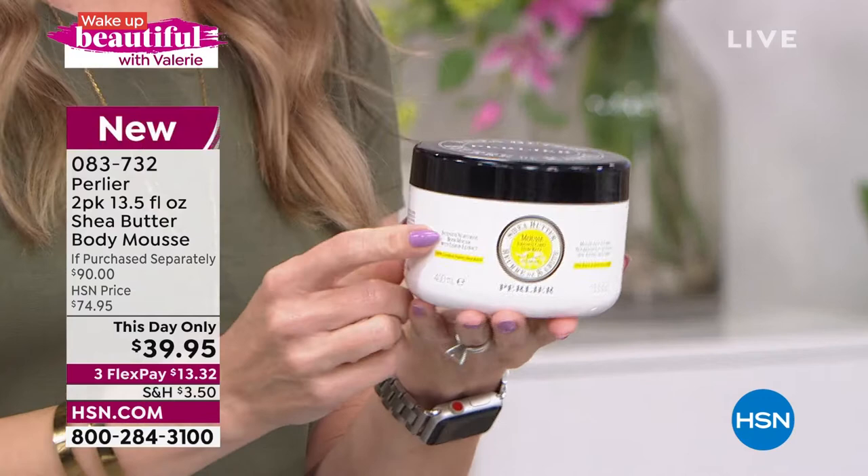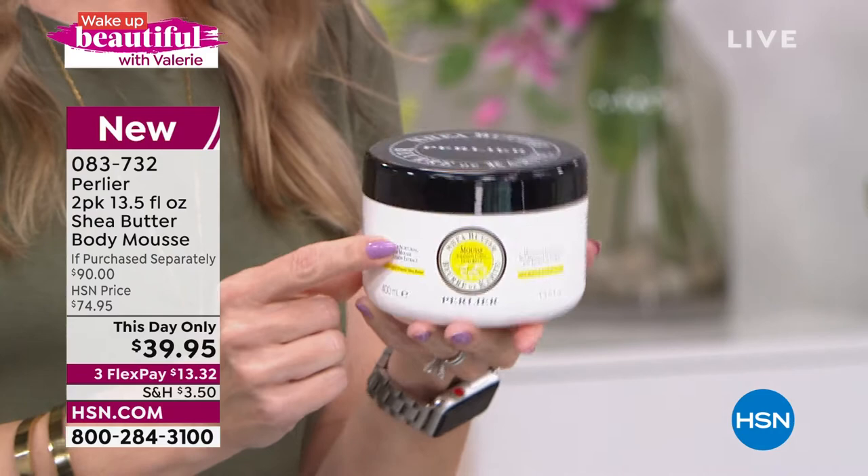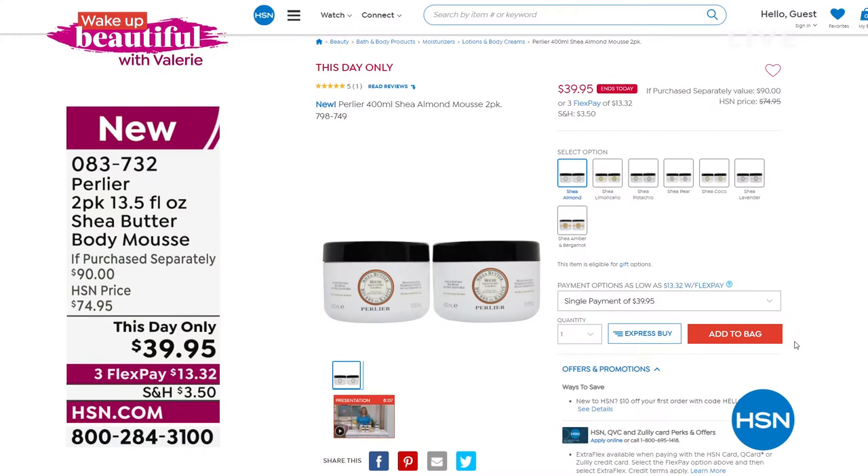This huge 13.5-ounce tub is normally $45. Today we've taken five dollars off and we're giving you a second one — so you get two of them. It's better than a buy one get one. Gorgeous scents like limoncello and pink peony — though pink peony has sold out. Other great fragrances are available. It's $13.32 to get it home. Visit hsn.com and use item number 083732 to see all the scents. One day and one day only.